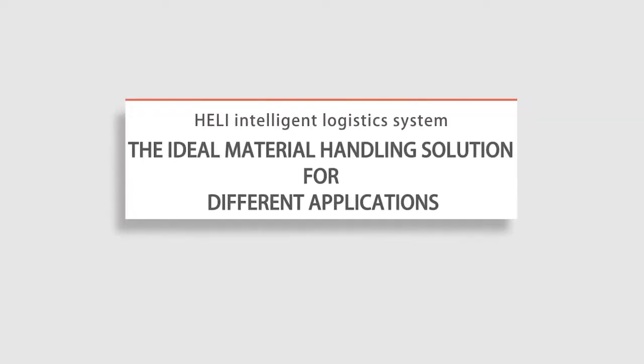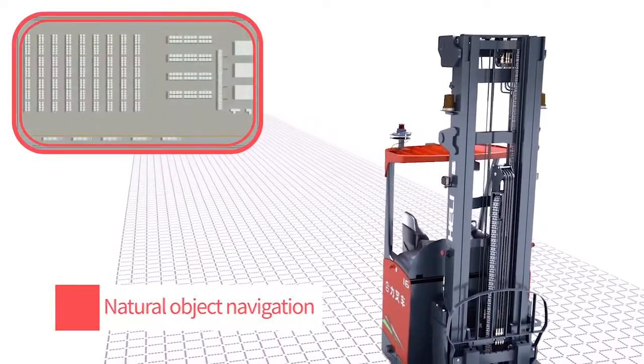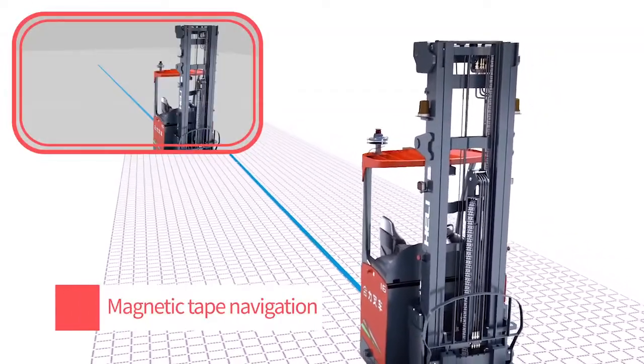Material handling solutions in different applications. According to the user's working environment, Hull-Li AGV can provide a variety of navigation options to meet the needs of various complex paths.